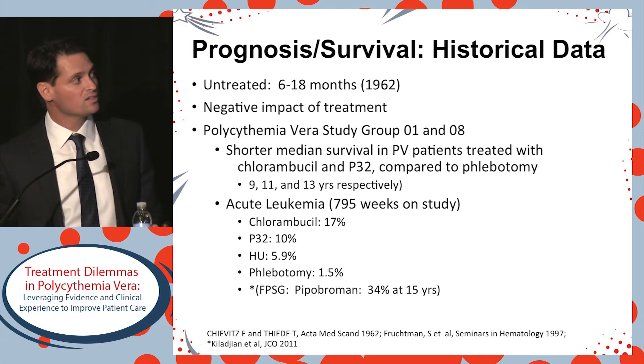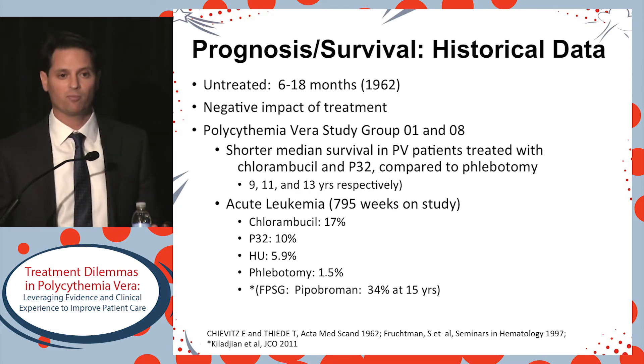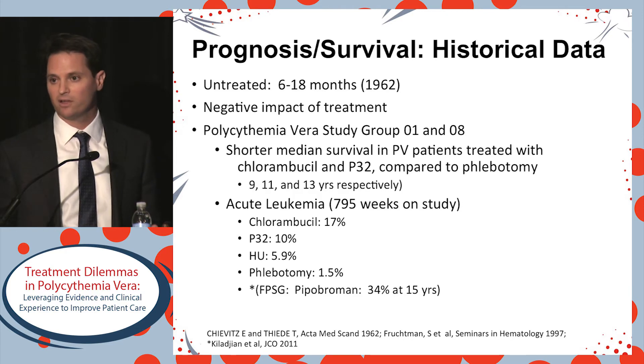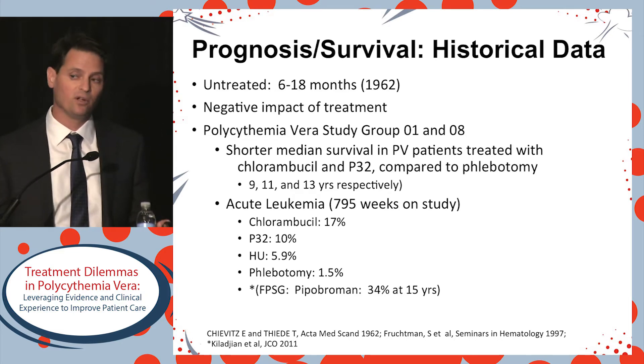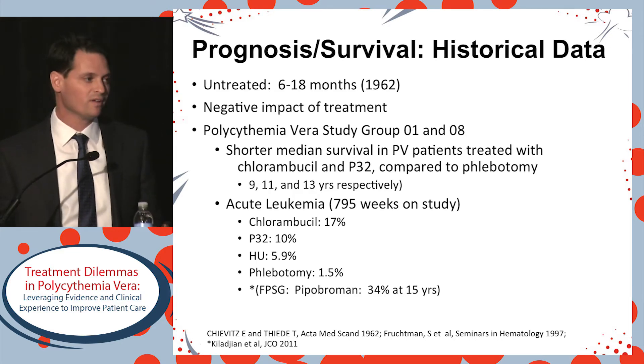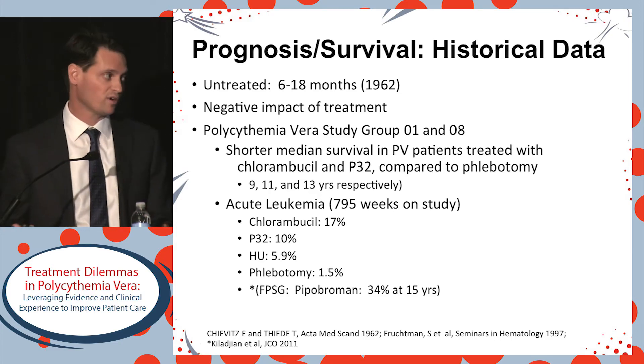The next historical era is from the PVSG, where we learned about the negative impact of certain prescriptions. Certain therapies — which are rarely, if ever, used in the United States at present — are leukemogenic: chlorambucil and P32. So there can be a negative impact from something we prescribe.